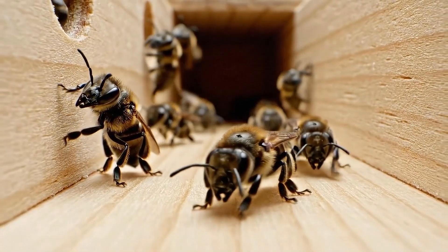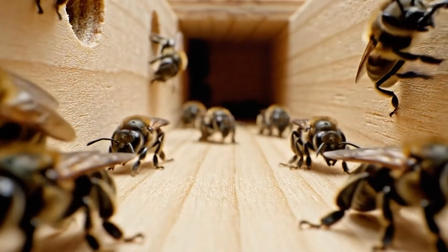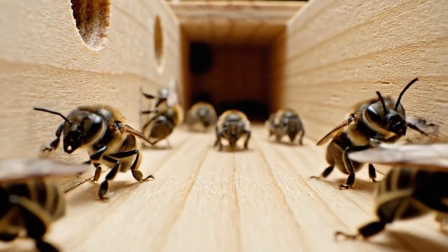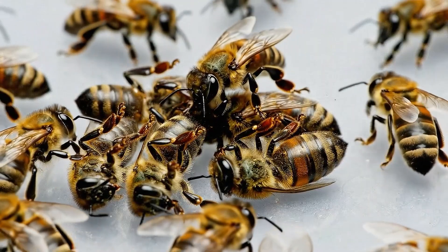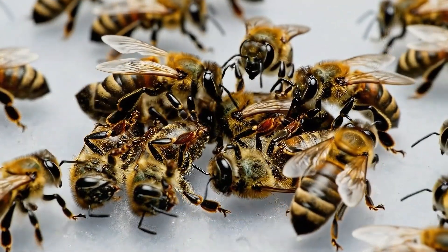The first 48 hours were critical as the bees explored the new environment, trying to map structures and understand their new home. But not all adapted. Some workers collapsed from relocation stress while others inspected them, revealing the fragility of this phase.